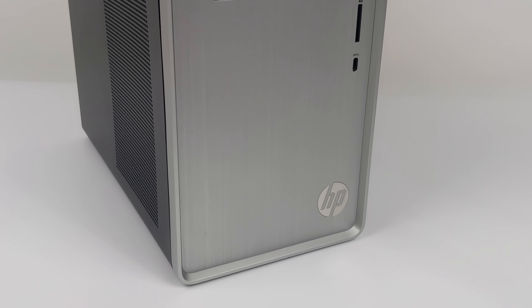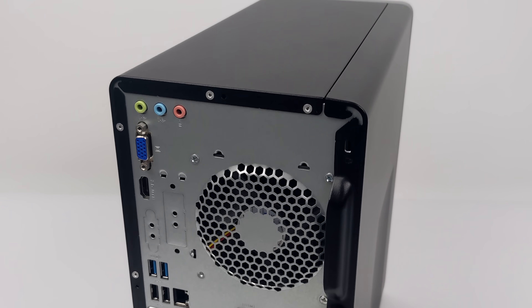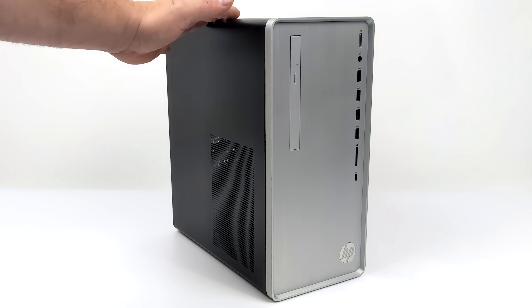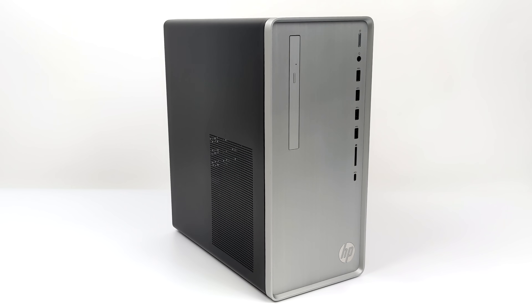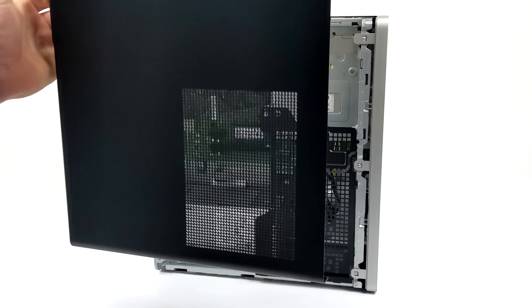Hey, what's going on everybody, it's ETA Prime back here again. Today we're going to be checking out this $350 HP pre-built PC powered by the new Ryzen 3 5300G. Unfortunately, the 5300G is still OEM only, even though AMD released the 5600G and the 5700G to the public. I really do wish they would release this part. It's a lower-end part — we have four cores, eight threads with Radeon 6 graphics — but in my opinion it's still a really good chip and it would have been an awesome budget offering.